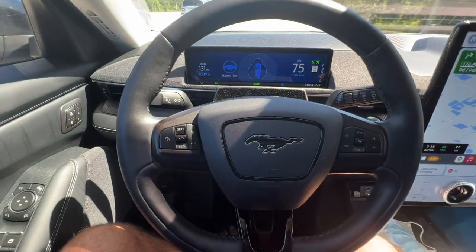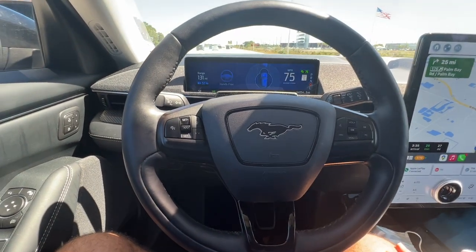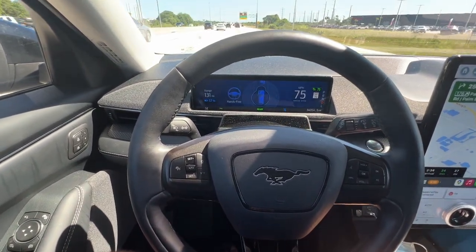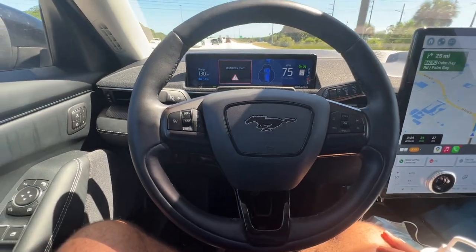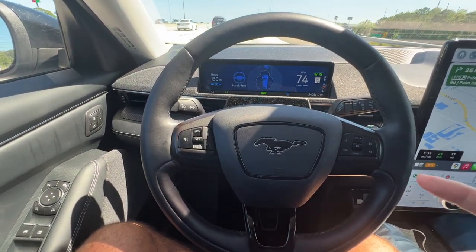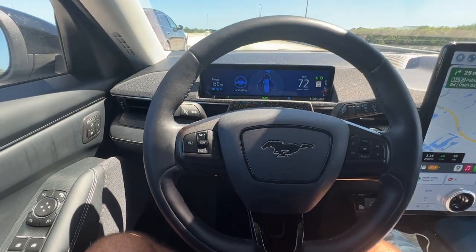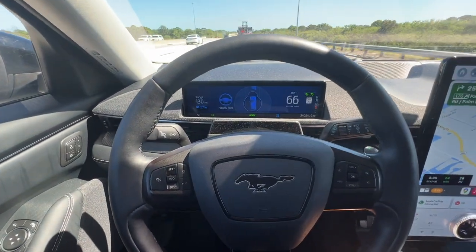One thing I am going to miss about this car if we end up selling it is Blue Cruise — the hands-free driving. It's awesome; it helps with driver fatigue especially on longer trips. I use it literally any time I'm on the highway. Hopefully the next car that comes to the garage also has Blue Cruise or something similar, because it is an amazing feature especially for longer commutes or any highway driving.